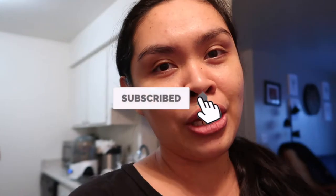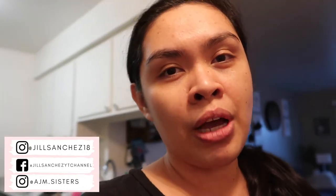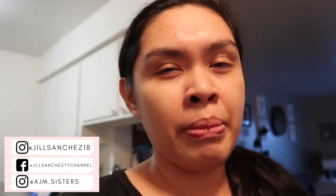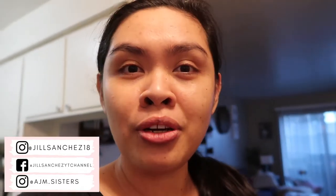Before we start, if you're new to my channel, hello and welcome! My name is Jill, and I have two sweet little girls — that's Alea, and my second baby is Adeline. On my channel I make motherhood and lifestyle videos: vlogs, grocery hauls, cleaning, organizing. If you like that kind of content, make sure to subscribe and hit the notification bell. Check out my Instagram, Facebook, and the girls' Instagram where I post family updates, pictures, and matching outfits.